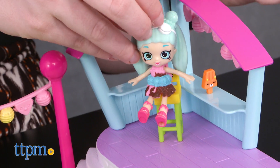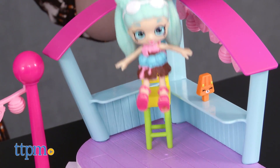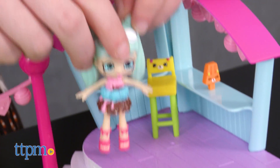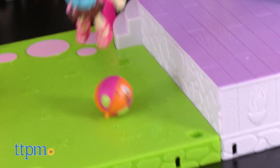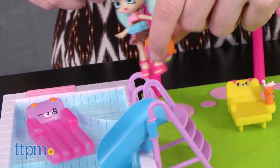Help Peppa Mint throw the perfect pool party with this playset. Enjoy a drink on the deck or take a ride down the water slide and float around in the pool. This is a fun, summery playset that we think will inspire a lot of great storylines for kids.